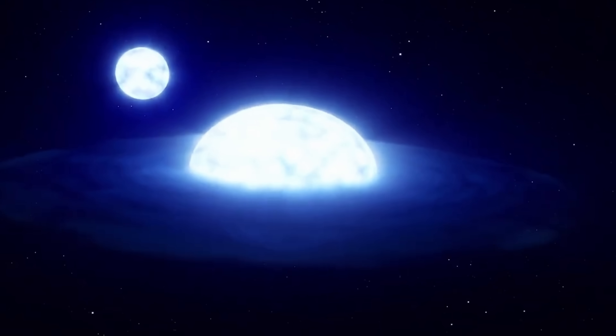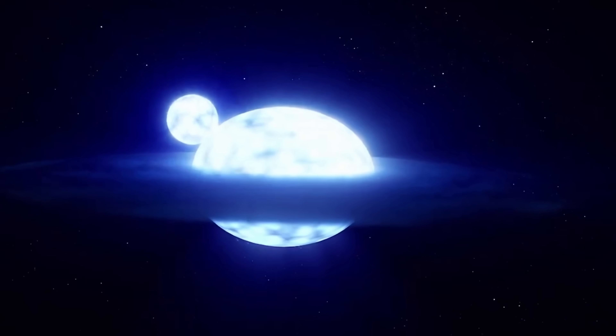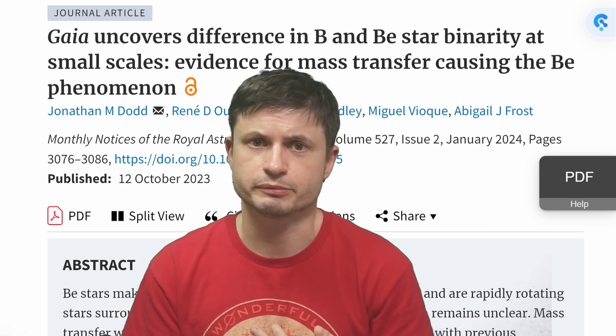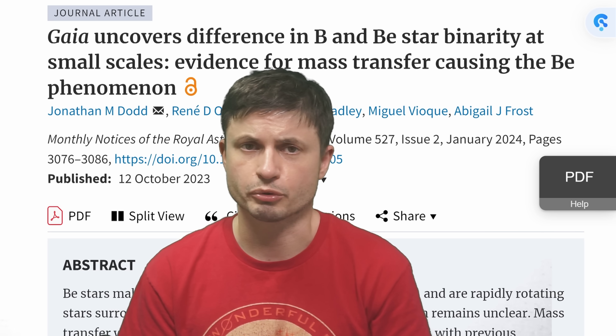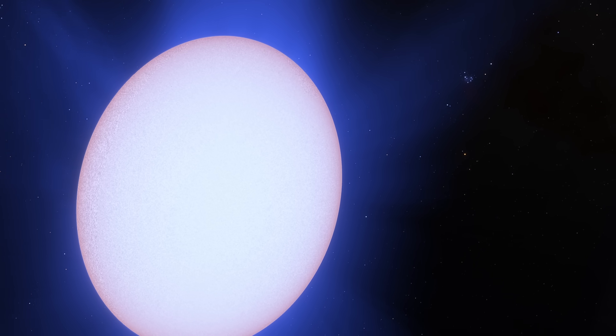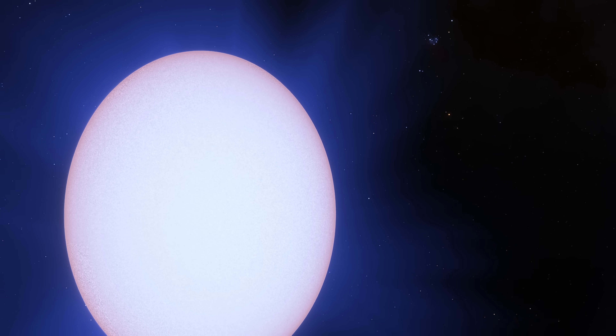Disks actually seem to form around everything — from asteroids to planets, stars, black holes, neutron stars, even white holes. Trying to learn the evolution of all of this and understand the processes in more detail will help us figure out how stars evolve and how the solar system formed. The paper also highlights that we might need to start focusing on triple star systems more — they might be a lot more important than we ever thought.